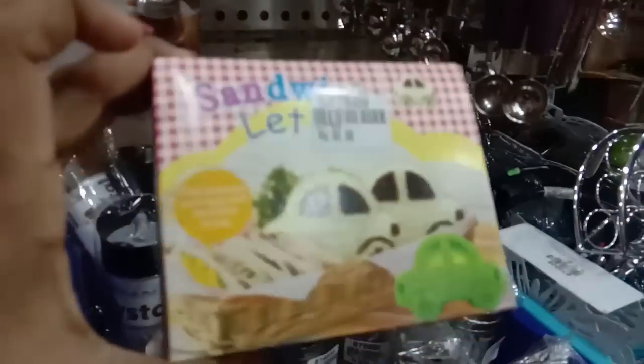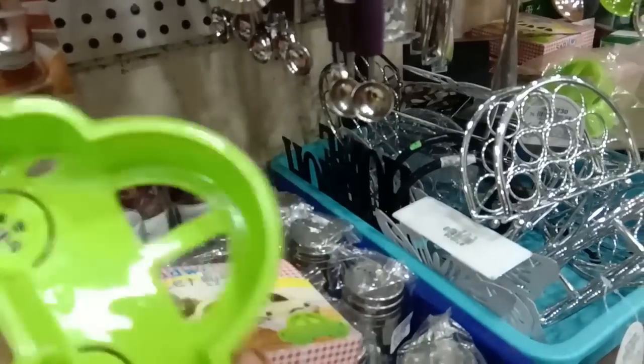It is a sandwich cutter. It is very difficult.